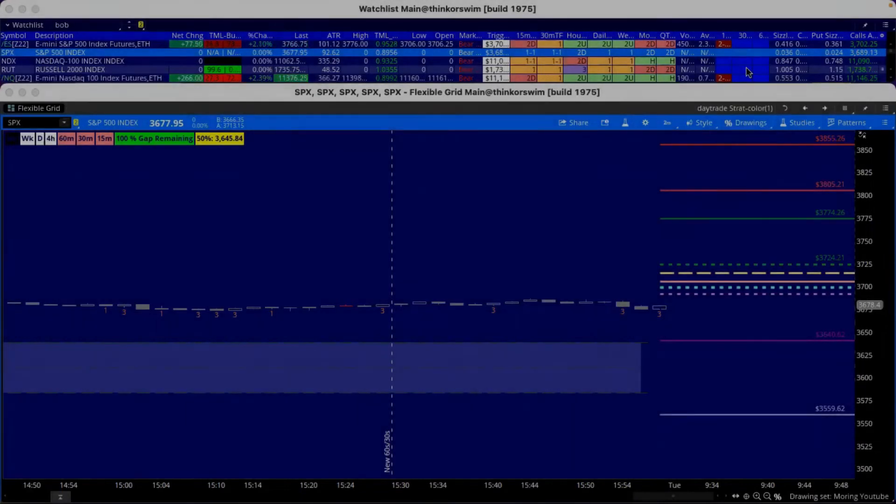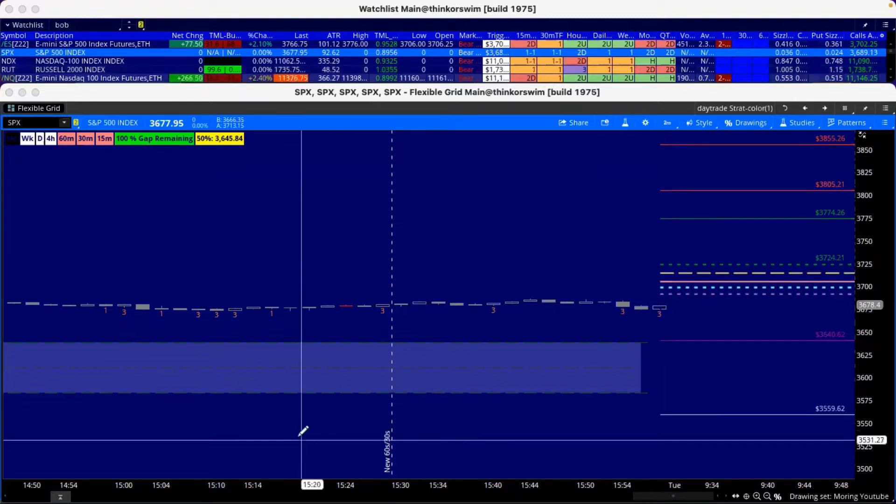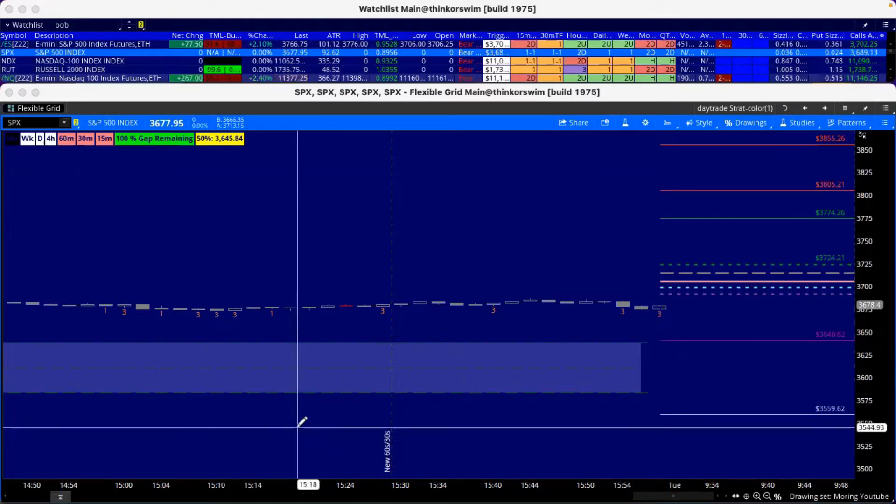What's going on, it's your boy. Let's get to it — I'm putting this morning video out. Looking at what ES is doing, they're at about 37.66. We had a 77-point move overnight with a high of 37.76, so they had a beast of an evening in the futures.